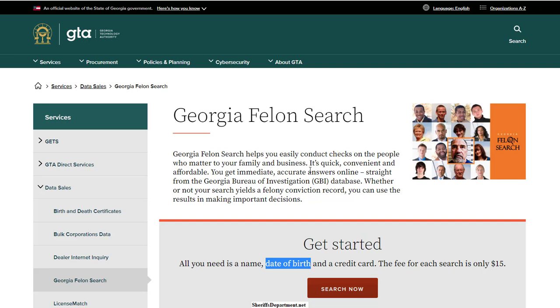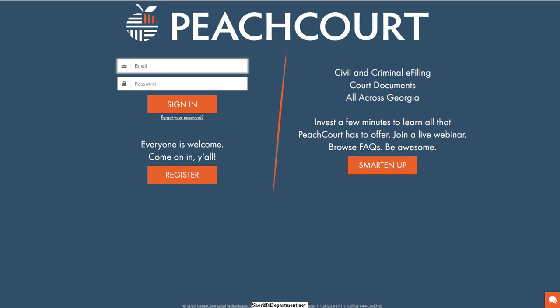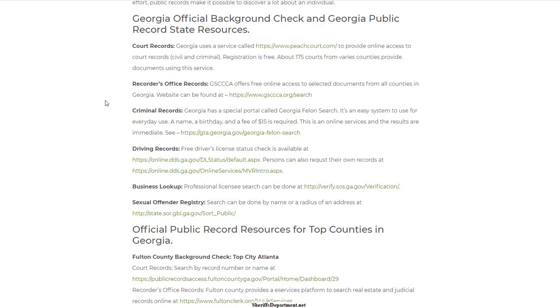Court records are not just going to show you felonies — they're going to show you lower-level crimes as well, civil information, evictions, lawsuits, and all sorts of things. Any time somebody gets arrested and goes before a judge, a court record is created, and as soon as a court record is created it becomes a public record. In most situations, most of the information is available and the public has access to these records, so court records are a crucial part of looking up somebody's background check information.